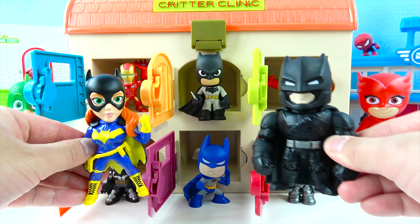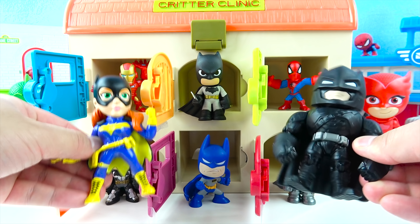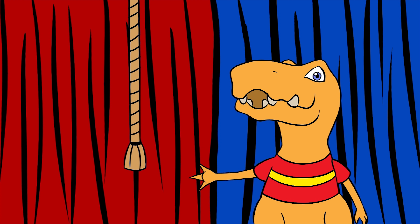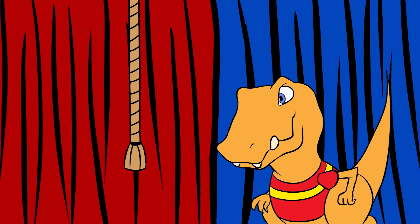It's Batgirl and Batman! Kids color learning with Batman toys! Hey, Dino Pals! This is Toy Rex here! Let's see what toy surprise we have today!